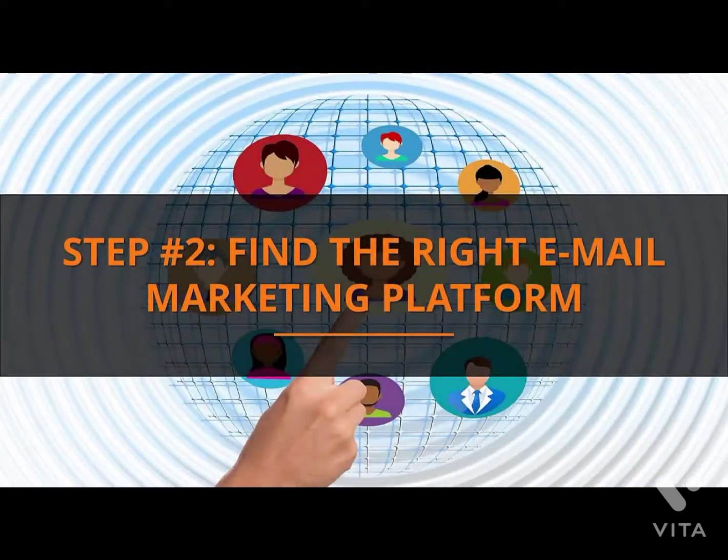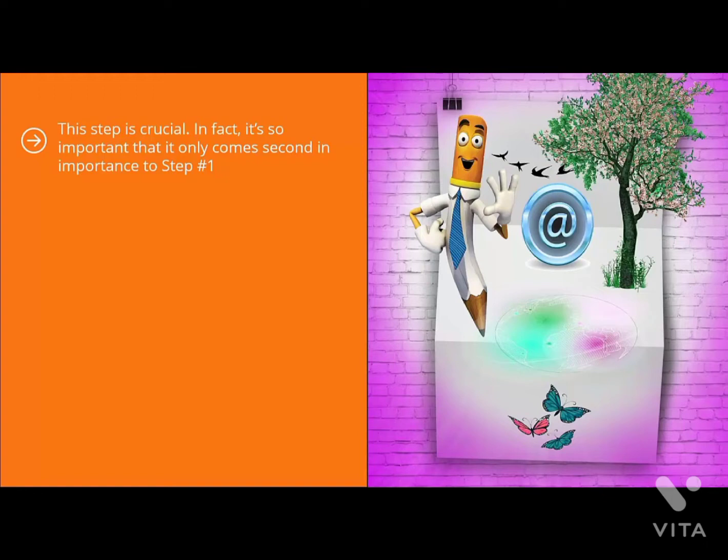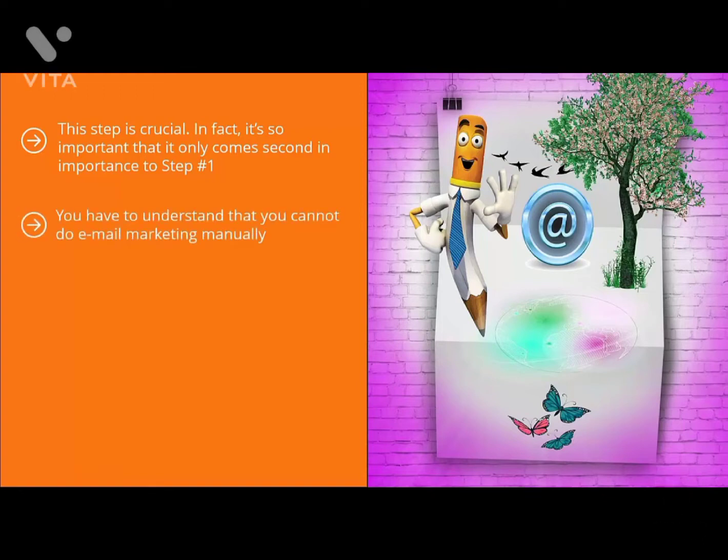Step 2: Find the right email marketing platform. This step is crucial — it's so important that it only comes second to step number one. You have to have the right technology workhorse to ensure your mailing list business is a success. You cannot do email marketing manually; it's physically impossible. Even if you have a list of only 500 people, sending email updates one by one is going to drive you nuts. You have to sign up to the right platform that automates all mail delivery.